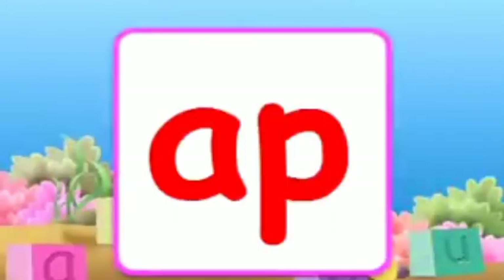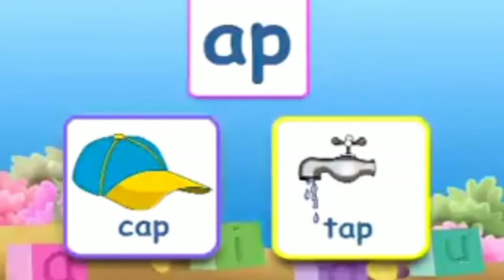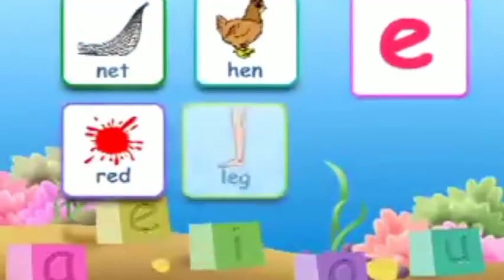The combination A-P makes 'app'. A few words with 'app' are: cap, tap. The second vowel is E. E says 'e'. A few words with the vowel E sound are: net, hen, red, leg.